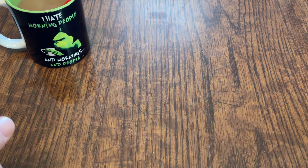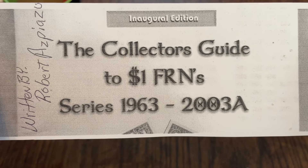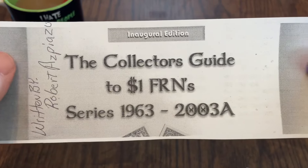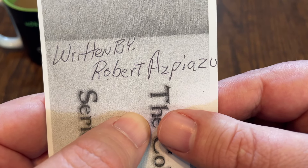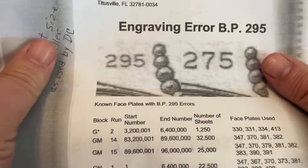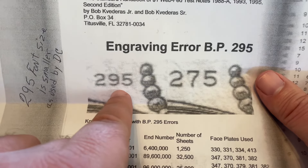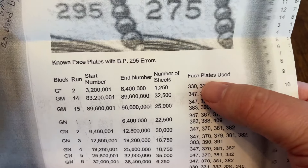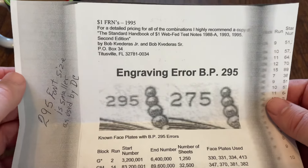The cool thing is, he was talking about plate 295, and he found the information in this — the Collector's Guide to $1 Federal Reserve Notes, series 1963 to 2003A. It says it's the inaugural edition of the book, written by Robert Azpiazu. I had never heard of this book. He was also kind enough to show me a picture of the page, and you can see it talks about the engraving error for backplate 295. They show you the size of backplate 295 compared to another plate, 275, and then which faceplates it could have been matched with — number of sheets, end numbers, just a ton of information. This is one page out of that book.